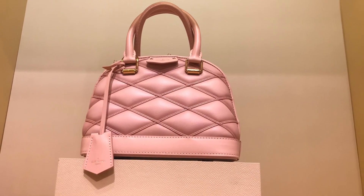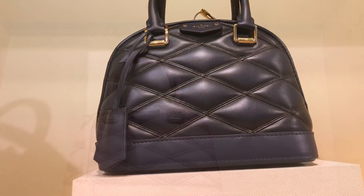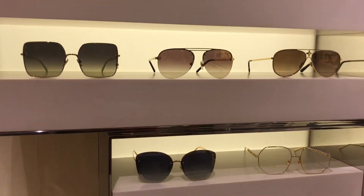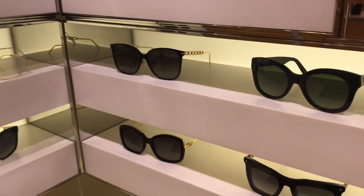Look at this gorgeous Alma BB in lambskin in the Rosa Bella pink color, and the same style of the bag in the navy blue color. I tried on a few sunnies with the nose pads — they sit perfectly on me but the shapes are not my style or size.